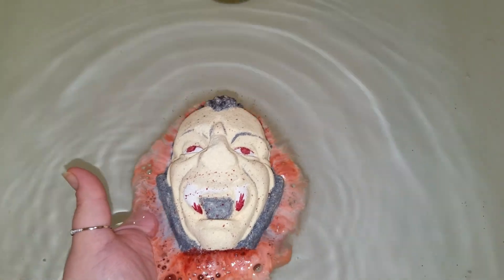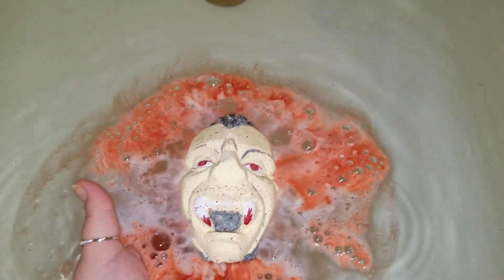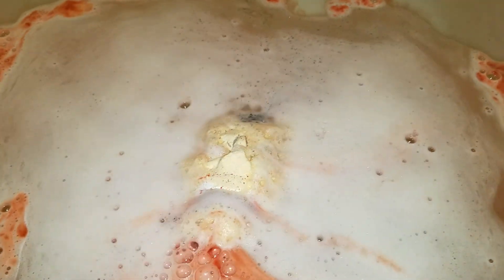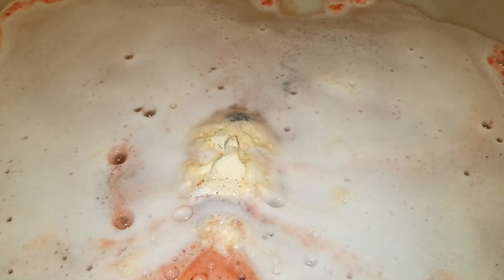Whoa, red right off the rip! Oh, he's attempting to float — he is floating, but he's flipping over on me. I don't want him to flip, I want him to stay. He's actually floating — holy cow! Let me take a photo. I don't want him to flip over because his nose area is going to go downwards. Wow.